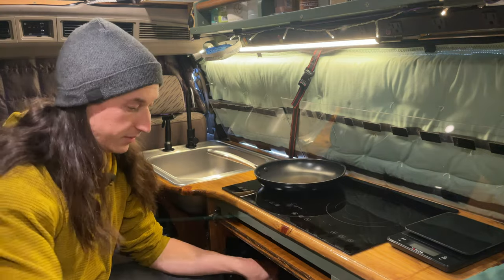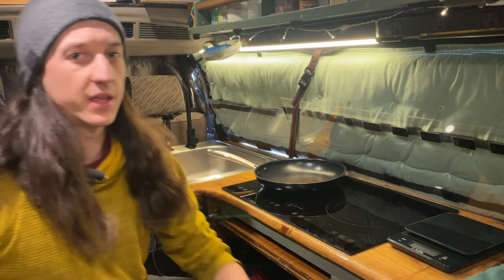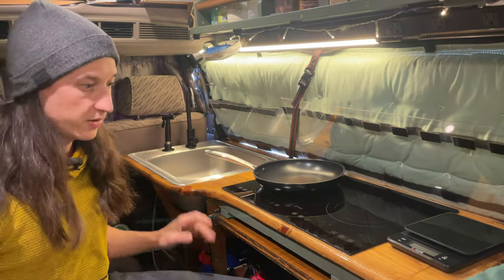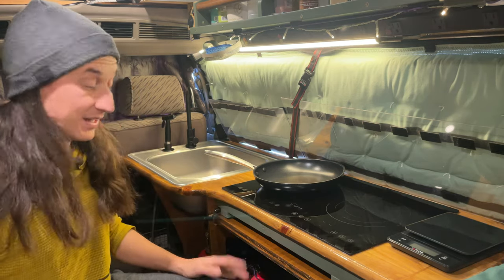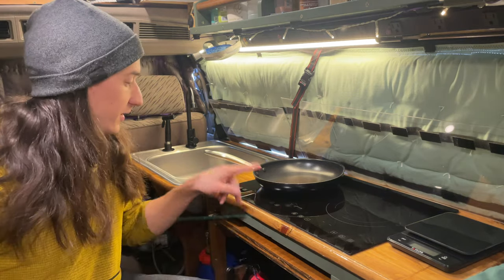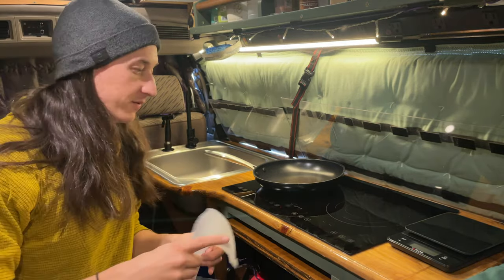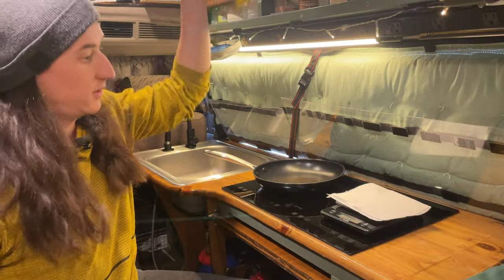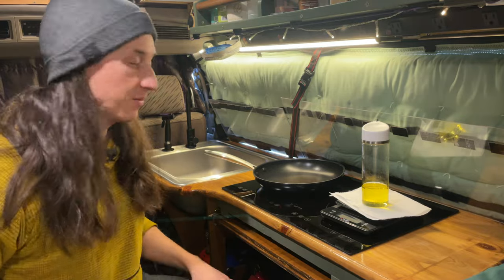It is a misty, smoky morning here at Walmart. I think yesterday some of that smoke I was seeing was actually fog, but at some point the fog did clear and the smoke was still just as thick. We're going to punch through the smoke today. This is about food, and I am hungry, so we are going to make a big breakfast burrito. I actually like eating a big breakfast because then I don't have to stop for food later — I can just snack throughout the day and it'll usually get me to dinner.